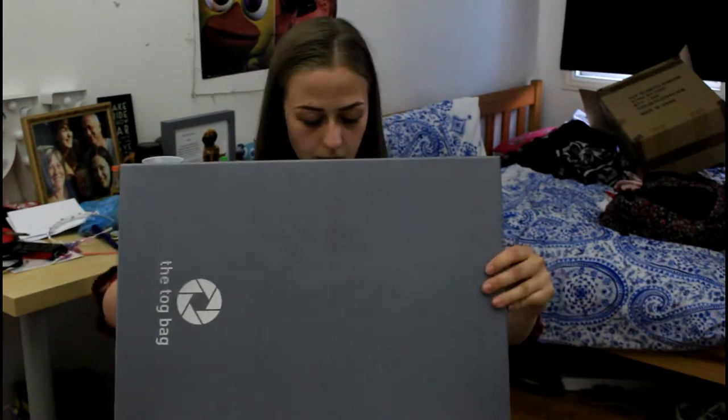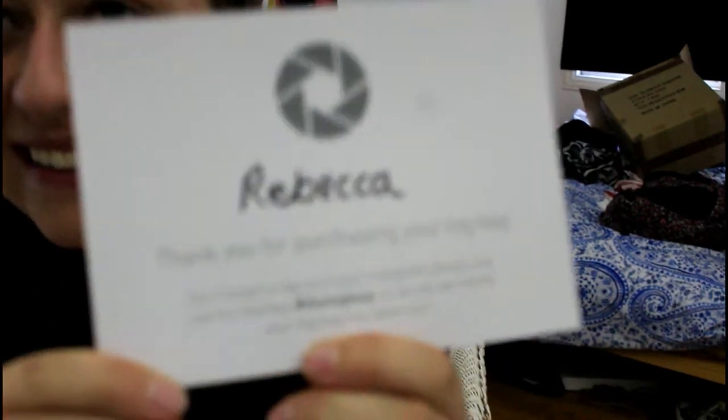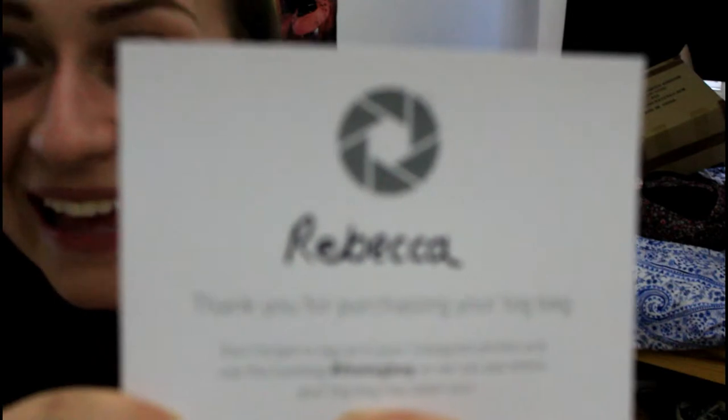Opening the box — oh my god, they've even put a little card in, and they've actually personalized it. It says here: Rebecca! They've personalized it! The little card says, 'Rebecca, thank you for purchasing your Tog Bag. Don't forget to tag us in your Instagram post and use the hashtag the Tog Bag, so we can see where your Tog Bag has taken you.' That is so cute. I love it already. Thank you so much for that.